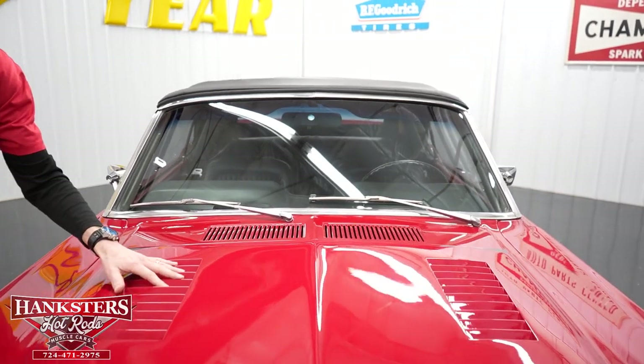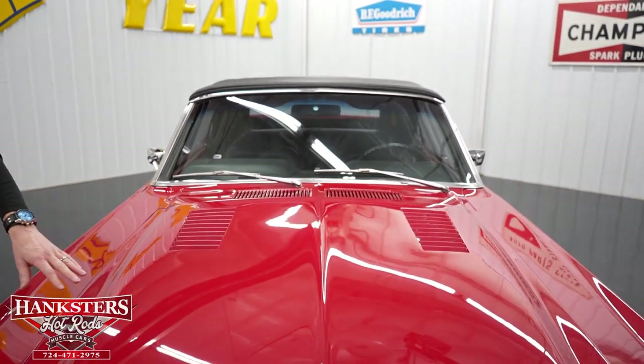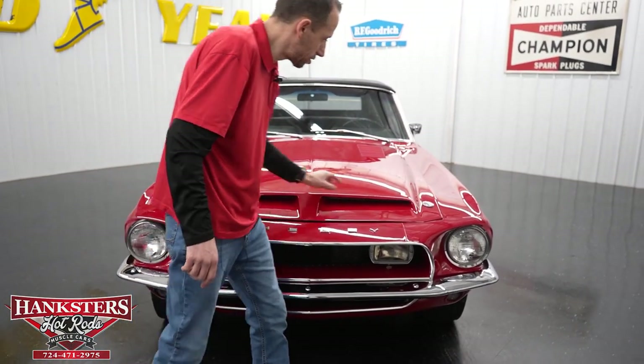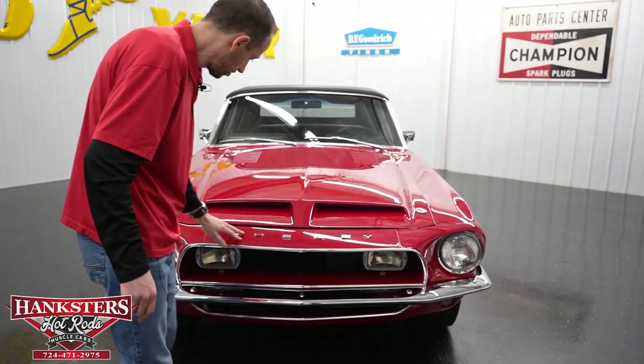We've got the vented hood — this is also fiberglass, which is what they had on the Shelbys. There's the dual snorkel in the front with twist locks, and we have the Shelby lettering on the hood as well.